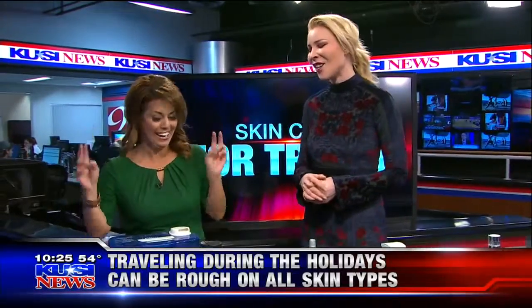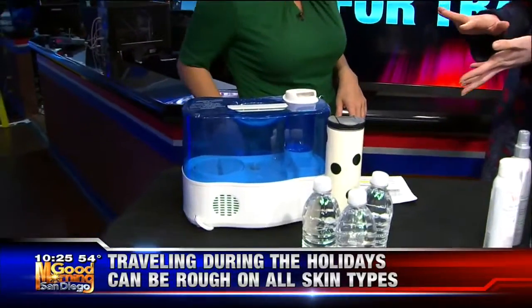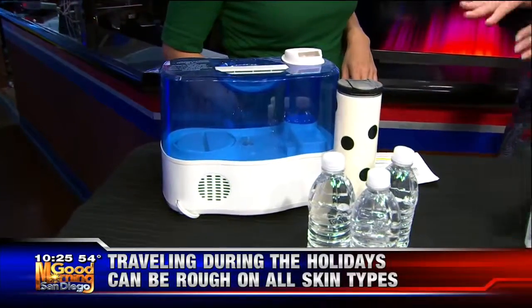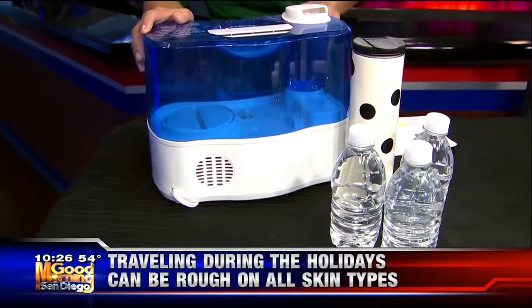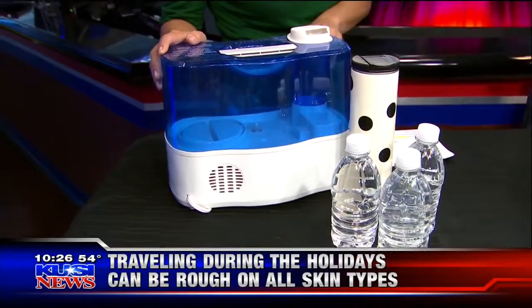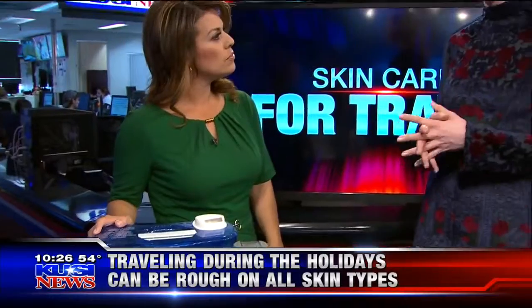So where do we start? Well, step number one: bring a humidifier on the plane — just kidding. But if you're prone to dryness, you may even ask at hotels or if you're staying with relatives, see if they have one. One of the big things, and this is common sense, is really stay hydrated on the plane. Alcohol is not a great idea because it's going to dehydrate you, so make sure you're drinking lots and lots of water during the flight and afterwards.